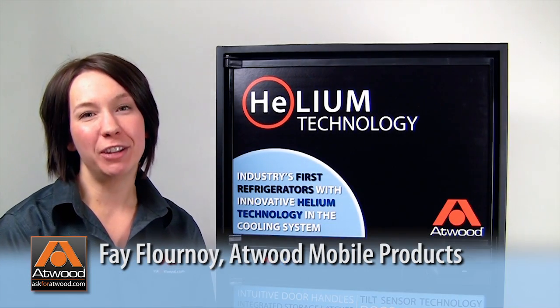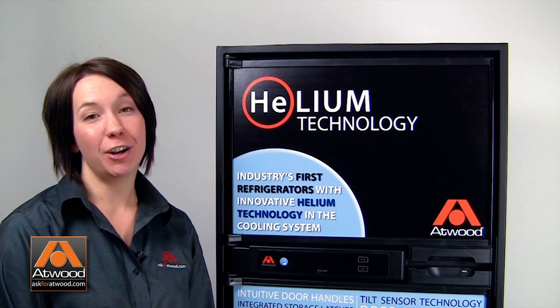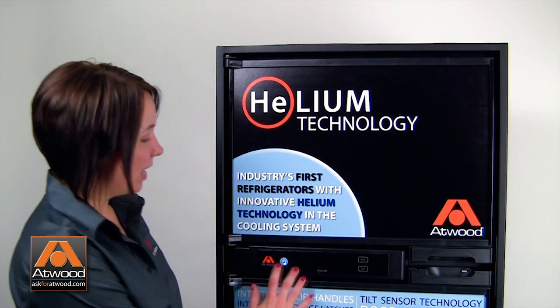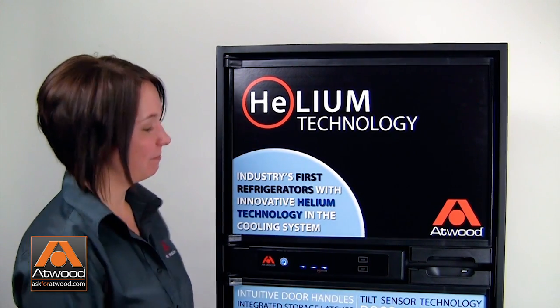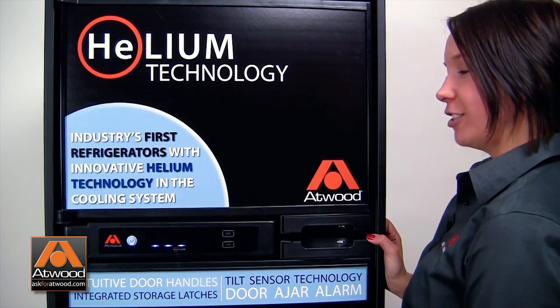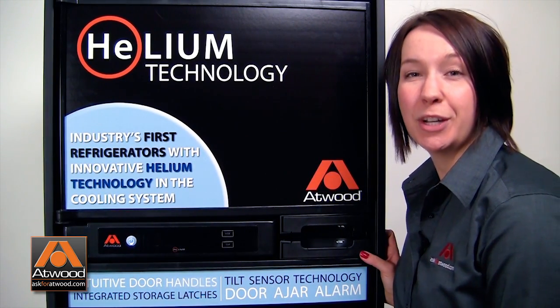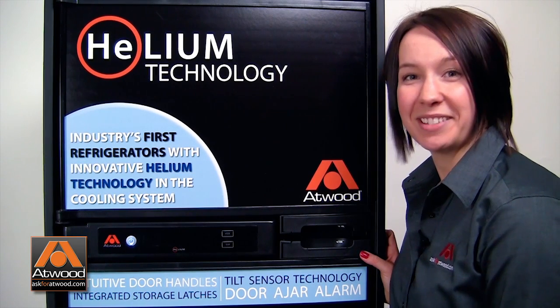Atwood is excited to be the first supplier in the industry to bring you helium technology in place of hydrogen in our cooling system, as well as an integrated tilt sensor. Our helium and integrated tilt sensor technology provides a non-flammable alternative when compared to traditional hydrogen-based cooling systems.